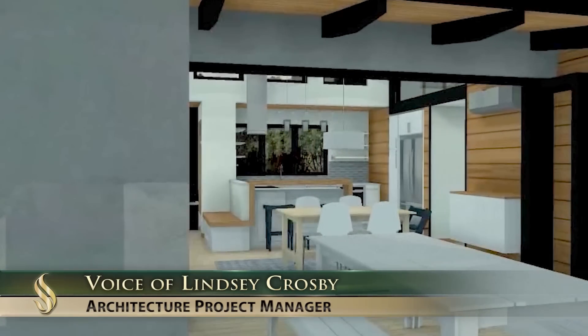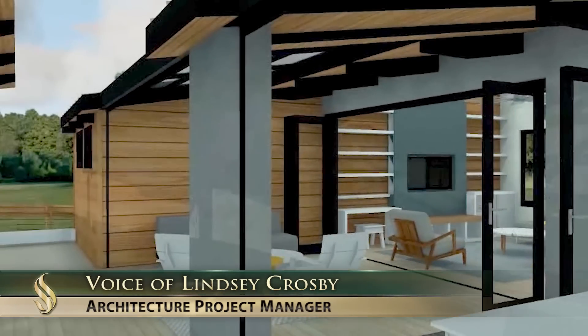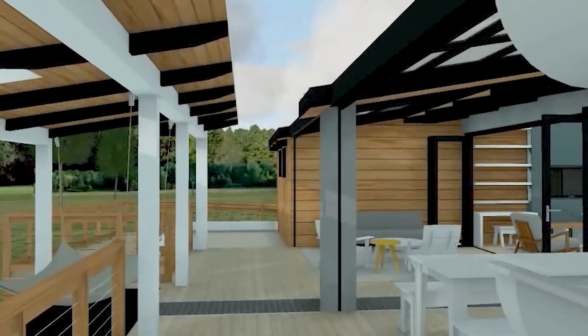This is my favorite part of the house. I love this part because it really emphasizes the indoor-outdoor connection. It's a reflection of Sacramento. It's a dream house — it's affordable, it's energy efficient, it's a net zero home, and it's from Sacramento.